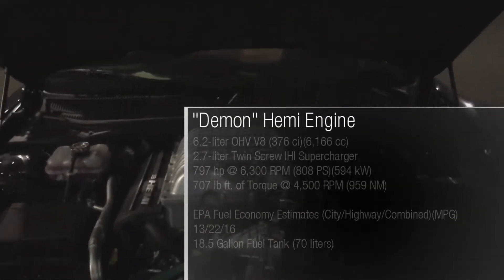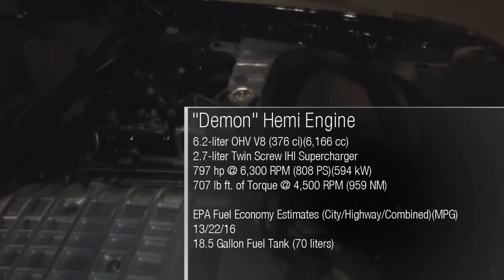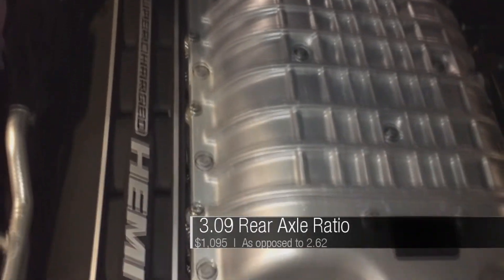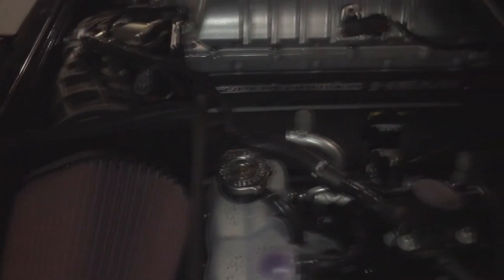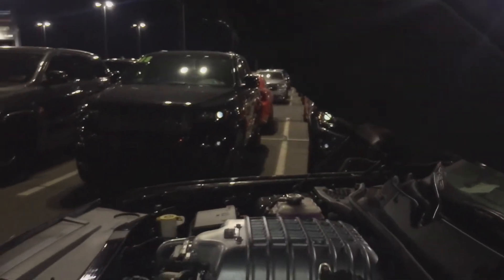The Challenger SRT Hellcat Redeye is powered by a 6.2-liter overhead valve Hemi V8, along with a 2.7-liter twin-screw IHI supercharger. It generates 797 horsepower at 6,300 rpm and 707 pound-feet of torque at 4,500 rpm. With the wide body version, Dodge claims it can accelerate from 0 to 60 miles per hour in 3.4 seconds and complete a quarter mile in 10.8 seconds. Without the wide body, like this one, expect to add 3 tenths of a second to those figures. Top speed is 203 miles per hour.